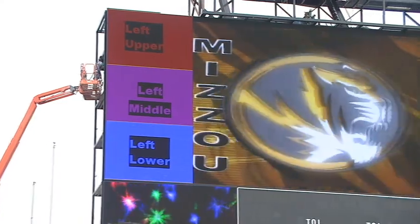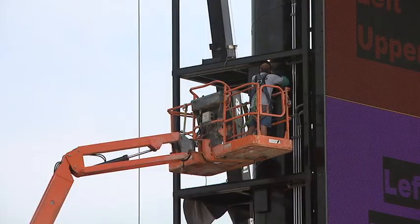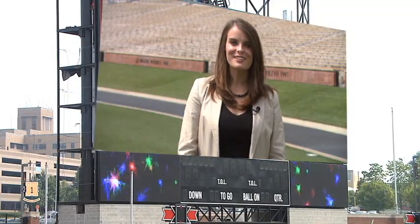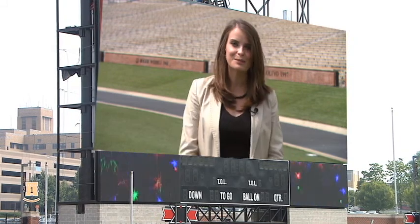Basically what we ended up doing was doubling the size of the old display. Altogether this is going to create a real intense sound for the stadium as well as the video complement to get the fans amped up. The new 3.5 million dollar scoreboard is nearly two and a half times bigger than its predecessor.